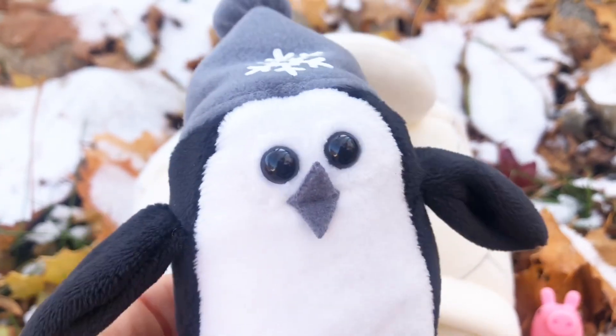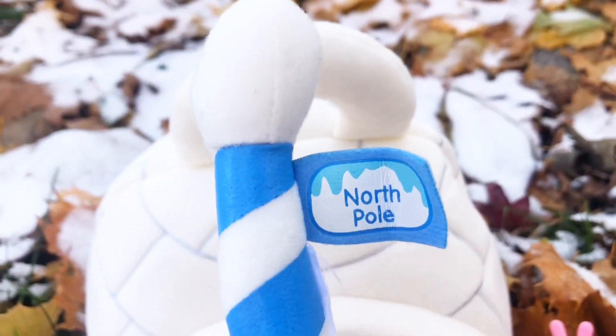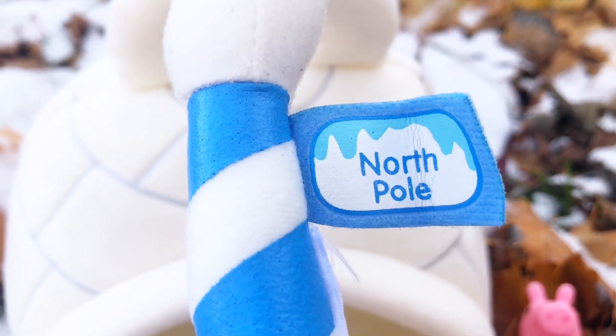Now why do you think there's a fish in here? Do you know who eats fish? Penguins do, and they're actually really good swimmers. Now I think we have one last surprise inside our igloo — and it's a pole, and it says the North Pole!